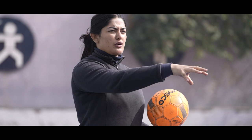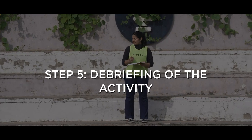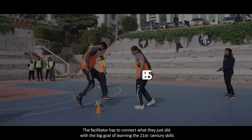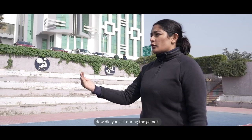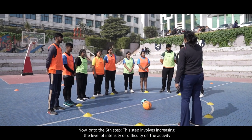Now let's move on to step five. This part is super important — the facilitator has to connect what they just did with the big goal of learning 21st century skills. The facilitator should ask questions like: How did you act during the game? What did you learn? Any ideas on doing things differently?